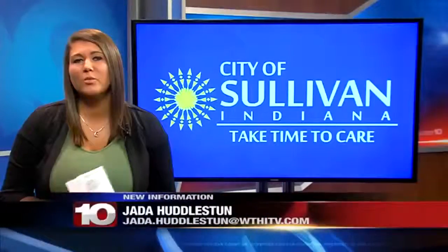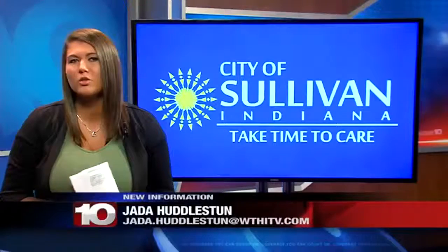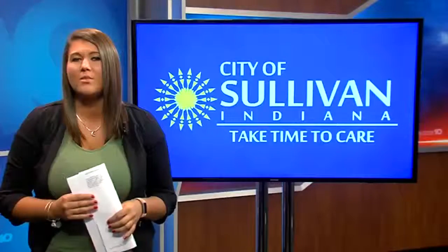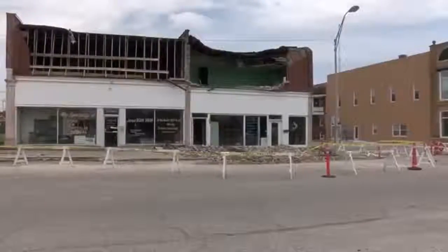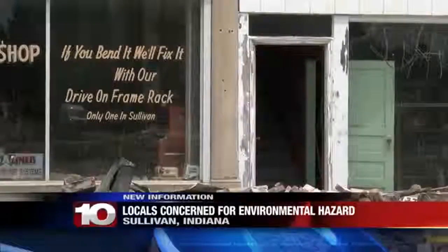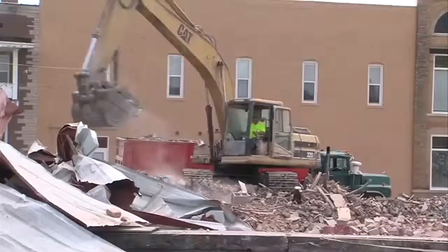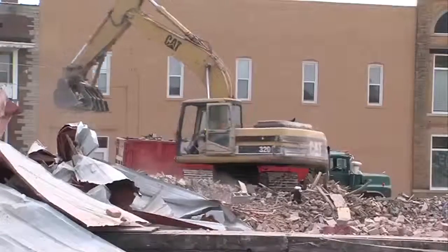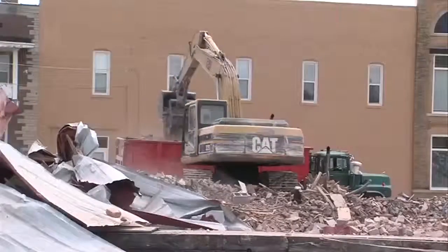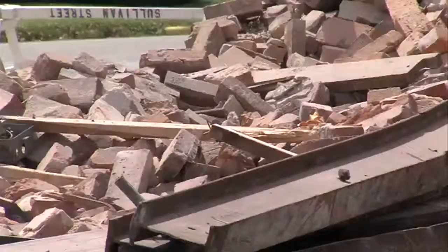Crews are in the process of removing what's left of the building. The body shop is located on East Washington Street in Sullivan. It was condemned by the city earlier this year. Part of the building's facade collapsed last October, and now another portion of the building has begun to crumble. That's why the city had to order an emergency demolition for public safety. I spoke with the owner of the body shop and a concerned citizen today. They share their concerns about what was inside the building as crews began to tear it down.